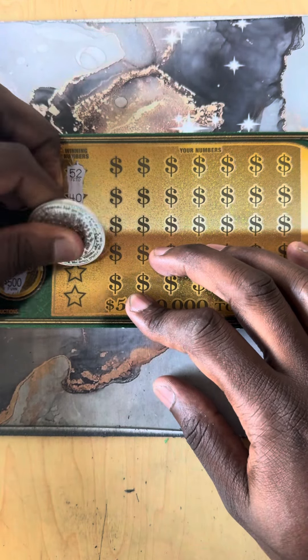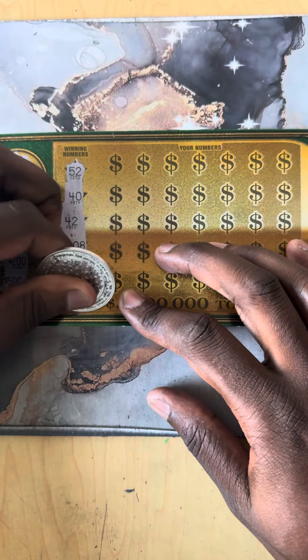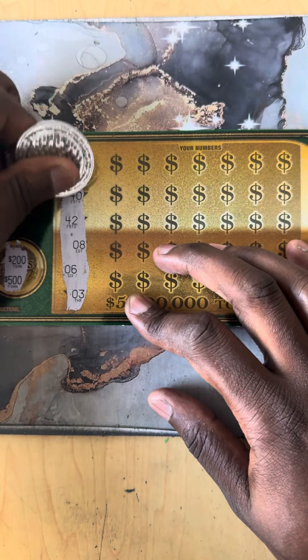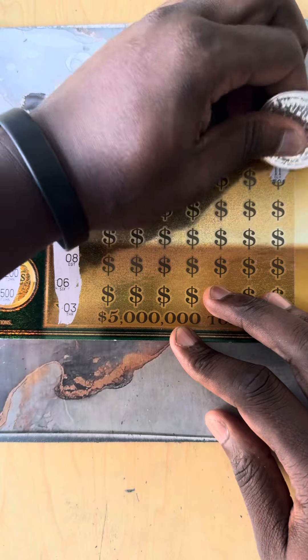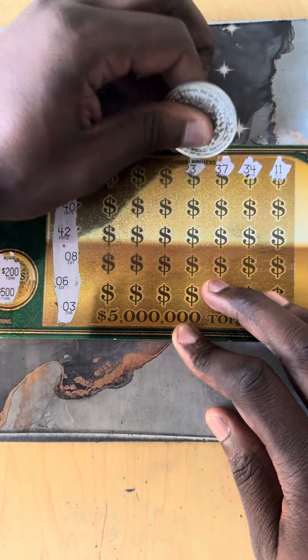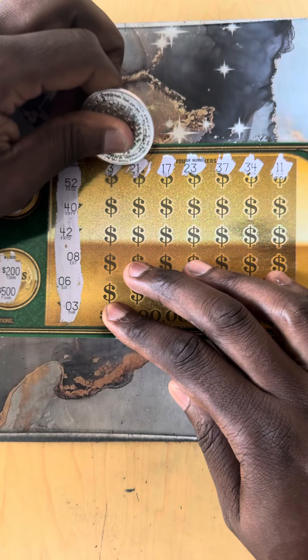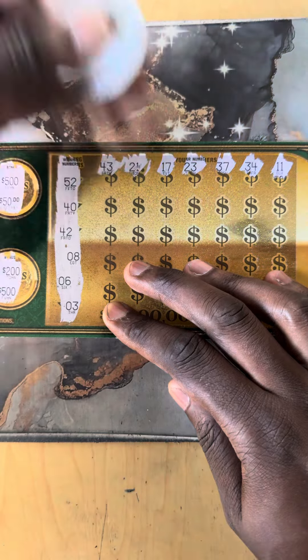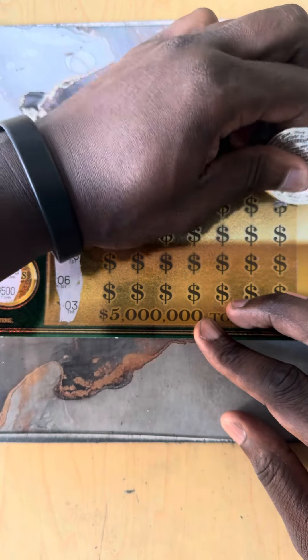We find that $5 million — that'll be pretty crazy, I could actually retire off $5 million. Let's find some big zeros today. All right, first line: 43, 21, 17, 23, 37, 34, and number 11.